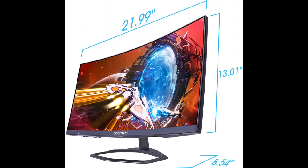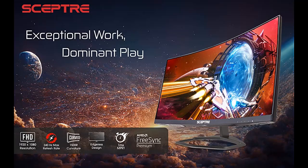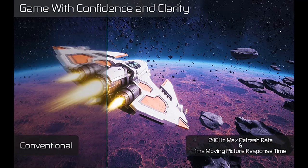The 1500R curved design immerses you into all of the action no matter where you choose to sit in the room. By accelerating the frame rate to at least 120Hz at 1080p FHD resolution and delivering low latency to prevent visible delay in data processing, AMD FreeSync Premium allows gameplay to reach the highest echelons of performance.